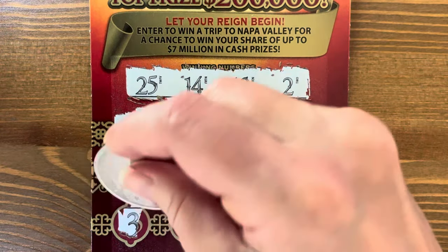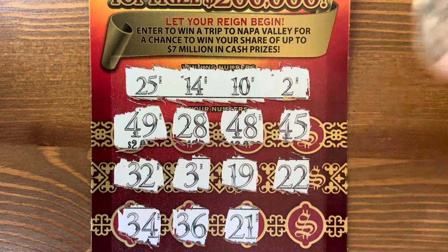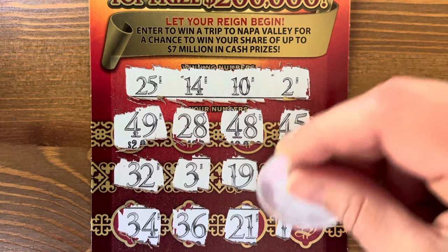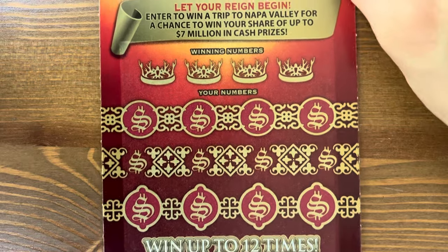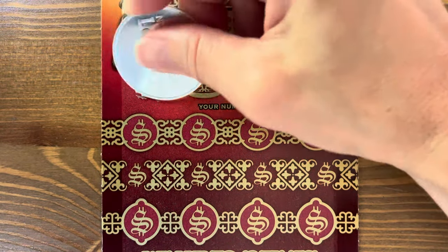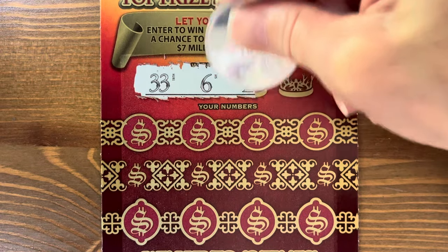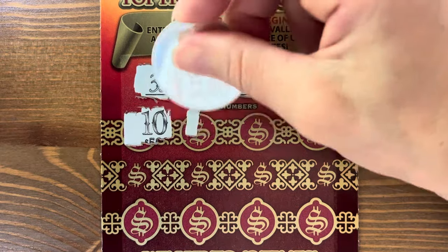Come on. Third ticket: thirty-four, thirty-six, twenty-one, thirteen — one off, darn it. Thirty-three, six, twenty-three, thirty-three, and eleven. Twenty-three and eleven — one off! Darn it.